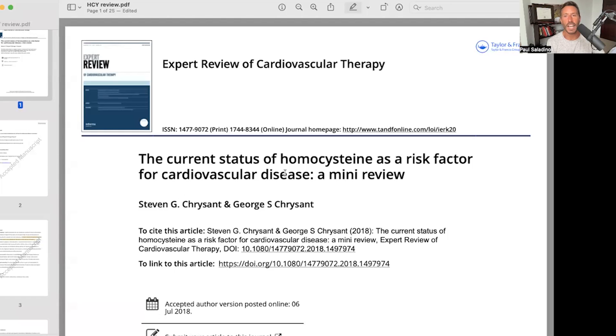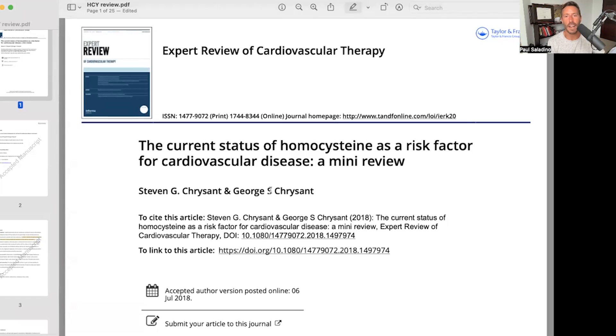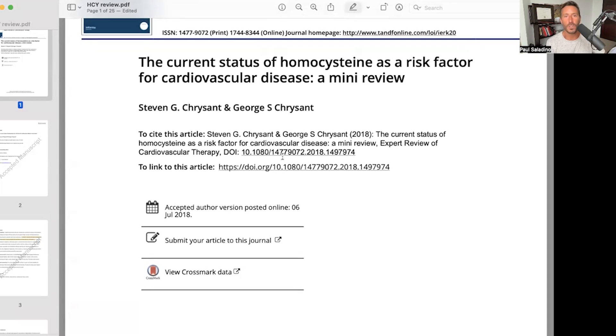Where do you get riboflavin? Liver and heart are the best sources of riboflavin. I found a good review paper — 'The Current Status of Homocysteine as a Risk Factor for Cardiovascular Disease: A Mini Review' — from 2018.